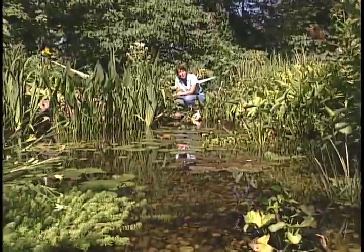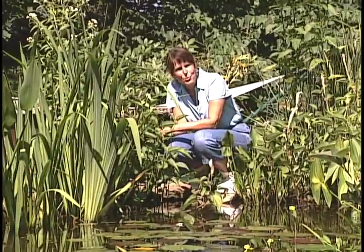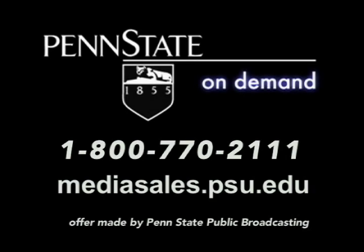Now that you've gotten to know some of my pond friends better, I hope you will consider planting them in your pond. A copy of the program you've just seen can be purchased through Penn State Media Sales at mediasales.psu.edu or by calling 800-770-2111.